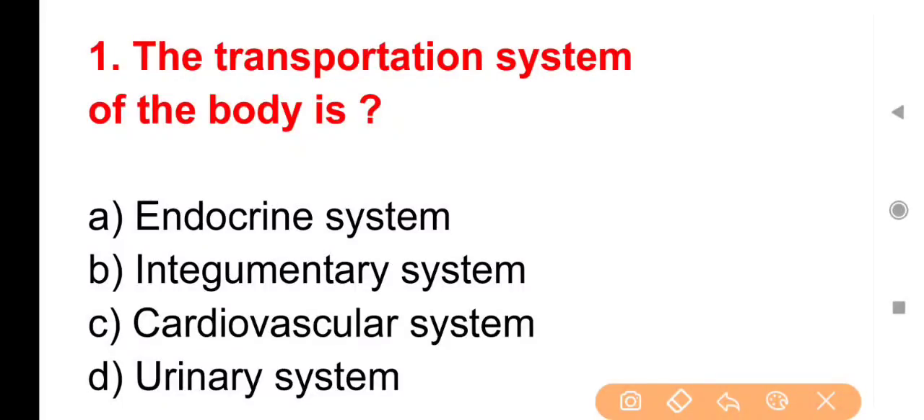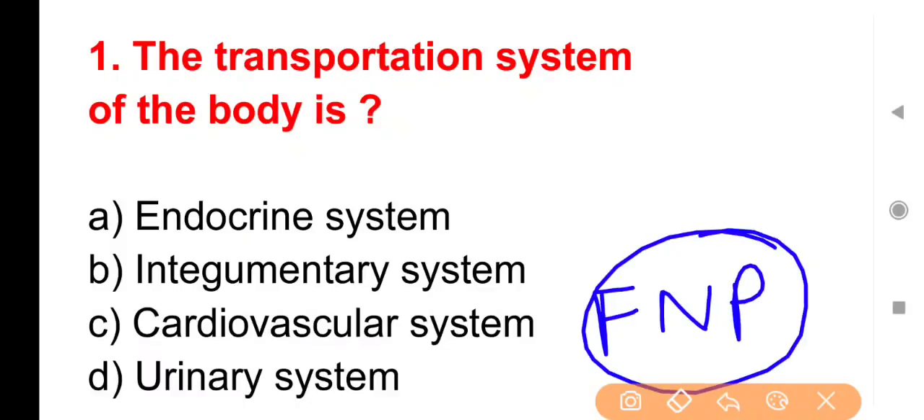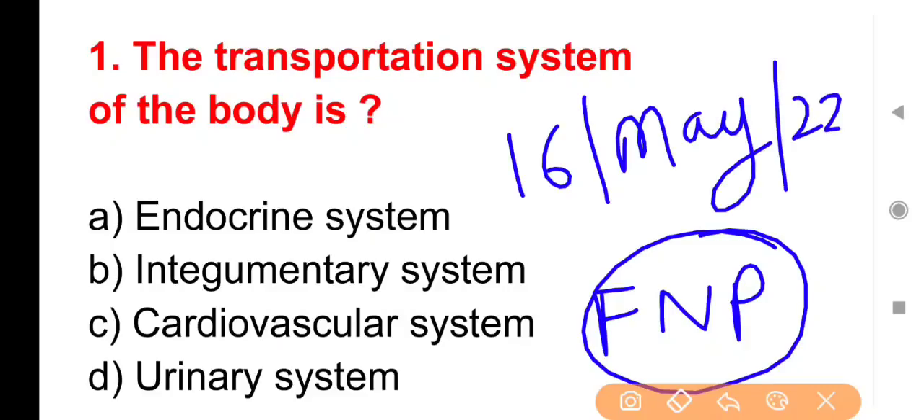Hello everyone, welcome to For Nurses Preparation YouTube channel. I am Neeraj Kumar Kiyathal. Today is 16 May 2022 and today's important MCQs for upcoming Nursing Recruitment exams are presented here.